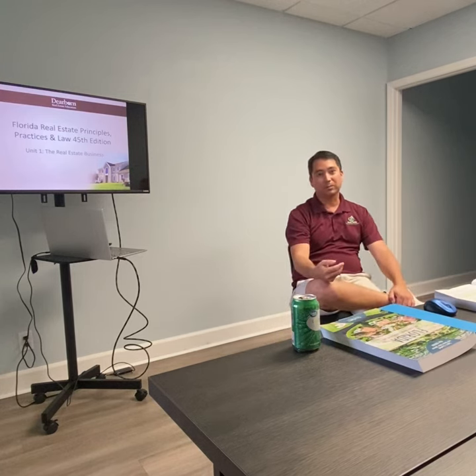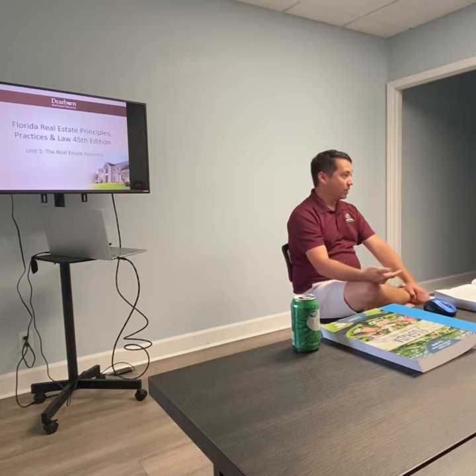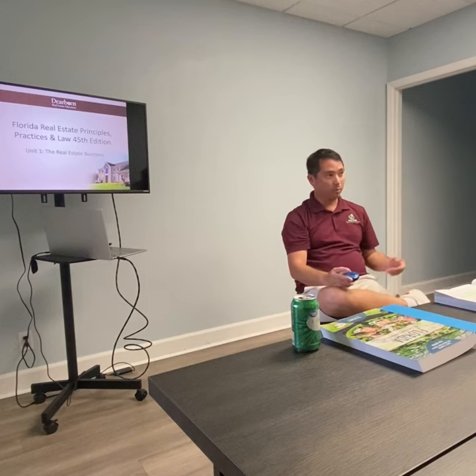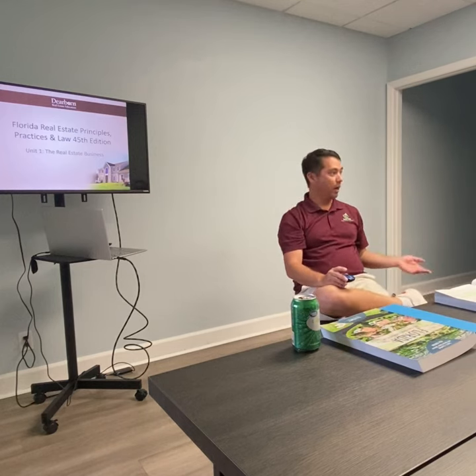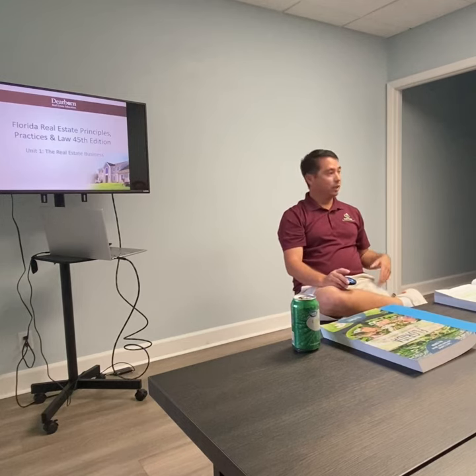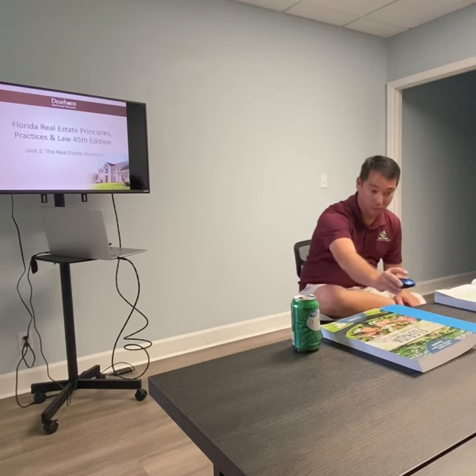Real estate agents cover a couple of different aspects. The first is knowledge of property transfers — the movement from one party to the other. Movement from a buyer to a seller, seller to a buyer. It could be a tenant or a landlord. That's the first aspect of what we need to do as a real estate agent.